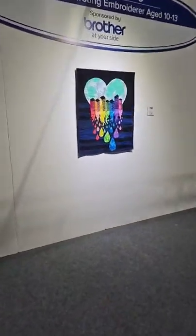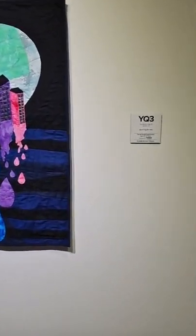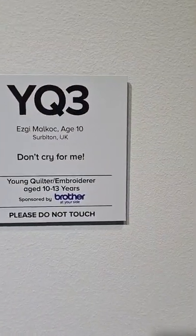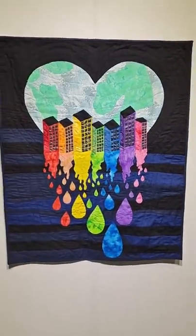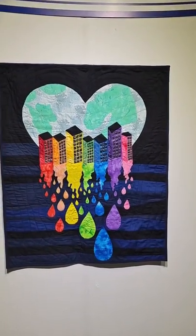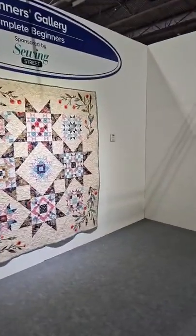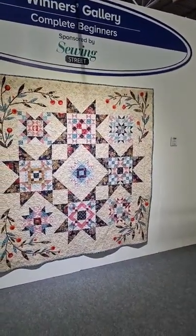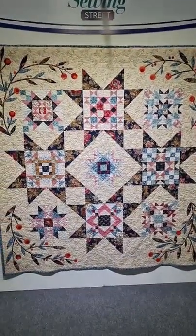We're going to go down this side as well. This is the young quilter winner for age 10 to 13 — age 10 from Surbiton — let me pull back so you can see that. It's called Don't Cry For Me. That's beautiful, isn't it? I love the rainbow colours they've used on that. And then we've got Complete Beginners, sponsored by Sewing Street — isn't that lovely? That's really amazing for a complete beginner.